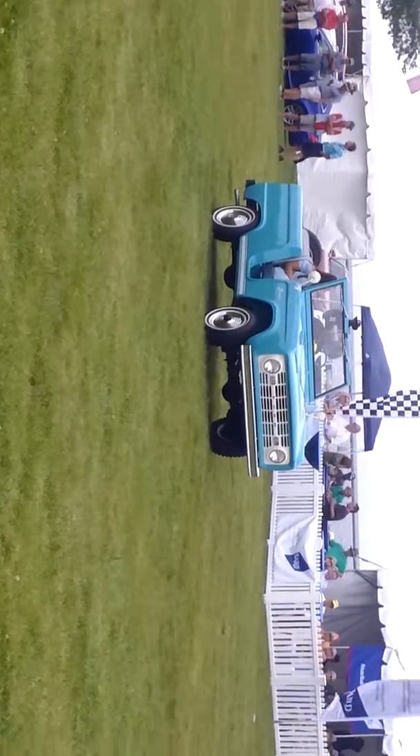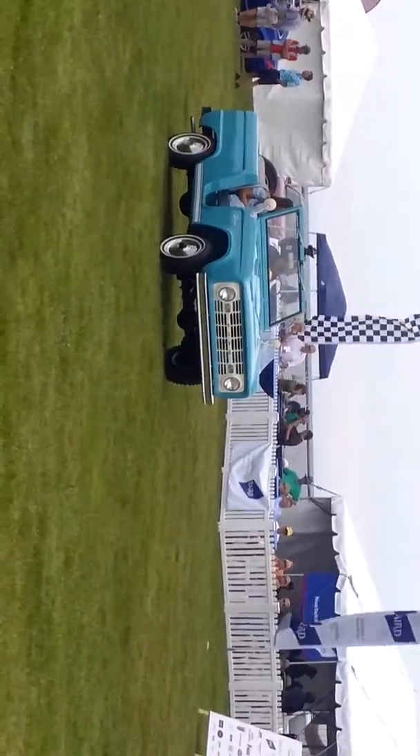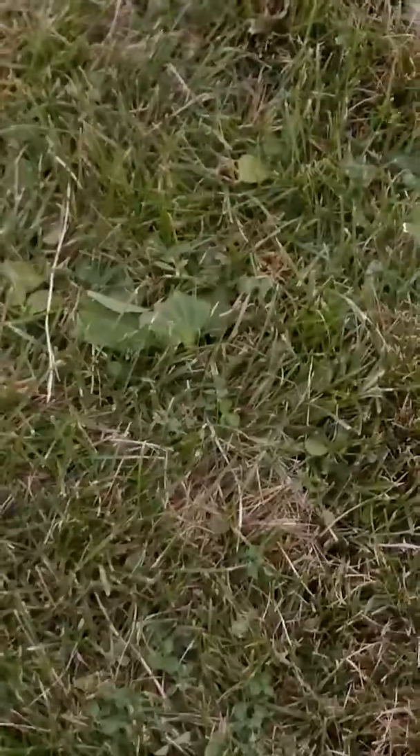Thank you for bringing your trucks — just fantastic. Last award winner for the Bronco class, and it certainly commands a lot of remarks on that title color.